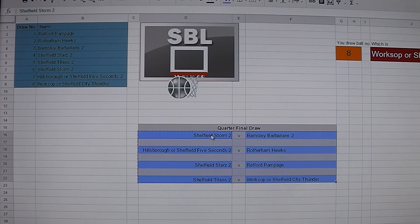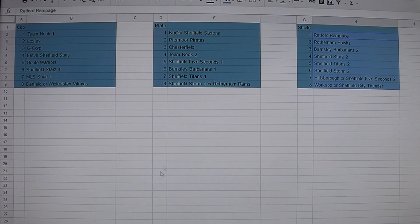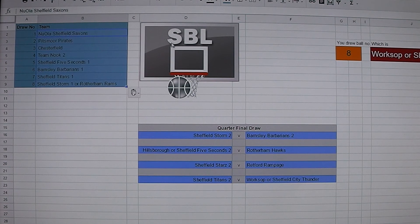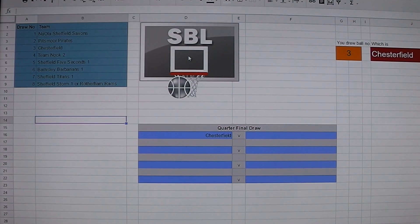So I will ensure that we keep that safe and we will move on to the draw for the Noola SBL Plate. Ready to rock and roll — here we have the draw for the quarterfinals of the Noola SBL Plate. First out of the hat are Chesterfield, who won the plate in 2010 and made the semi-finals last season. They will play Sheffield Storm 1 or Rotherham Rams — again this is a preliminary game, and the winner of that game will then play Chesterfield in the quarterfinals.